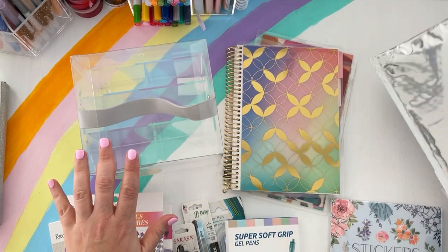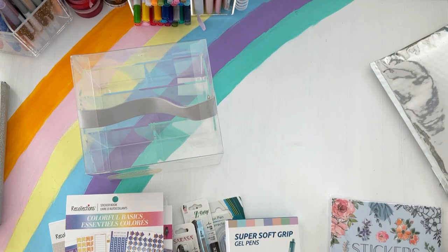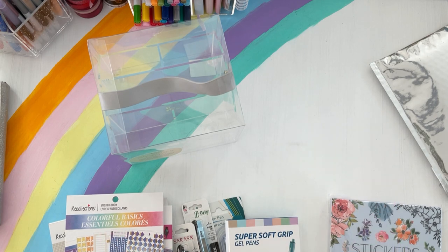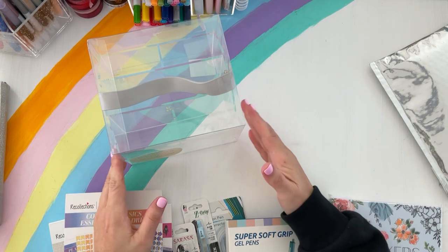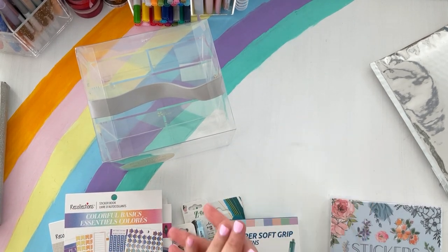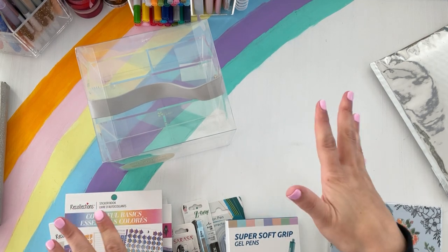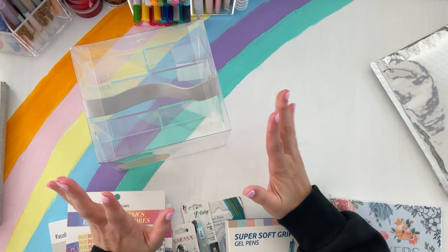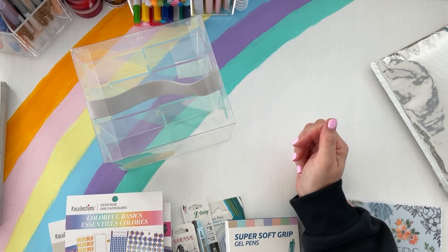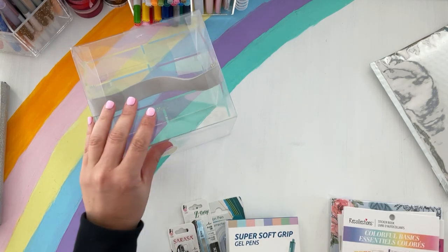If you're new to my channel, welcome! I am a huge planner nerd and I love stationery and paper planners — this is just my thing. I love sharing that with you all, whether it's a haul or reviews. I hope you'll consider subscribing.